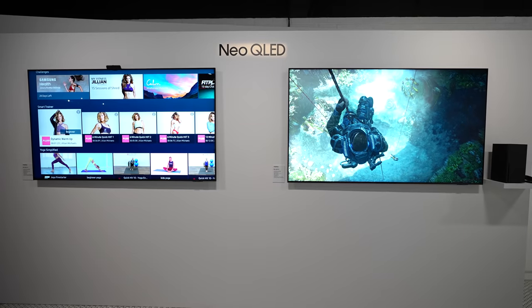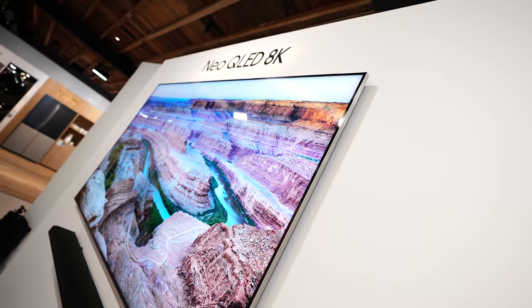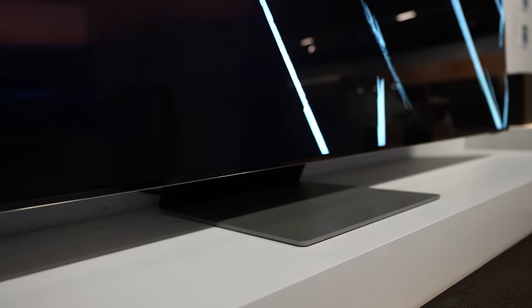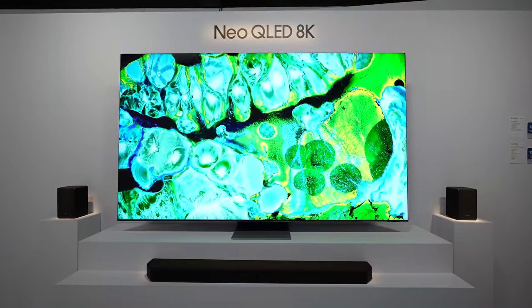If you're new to the channel, make sure you hit the subscribe button, like this video, and hit the notification bell. So what is Neo QLED? Neo QLED is Samsung's tech where they've shrunk down the LEDs and packed them all together — basically mini LEDs. Samsung says this gives them better backlighting overall, reducing blooming on the TV, giving them more contrast, and of course keeping that color volume you expect from Samsung TVs.